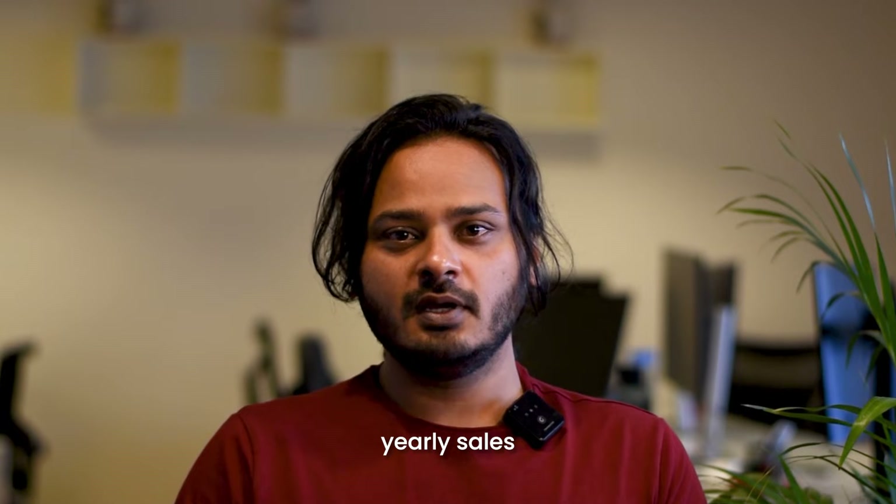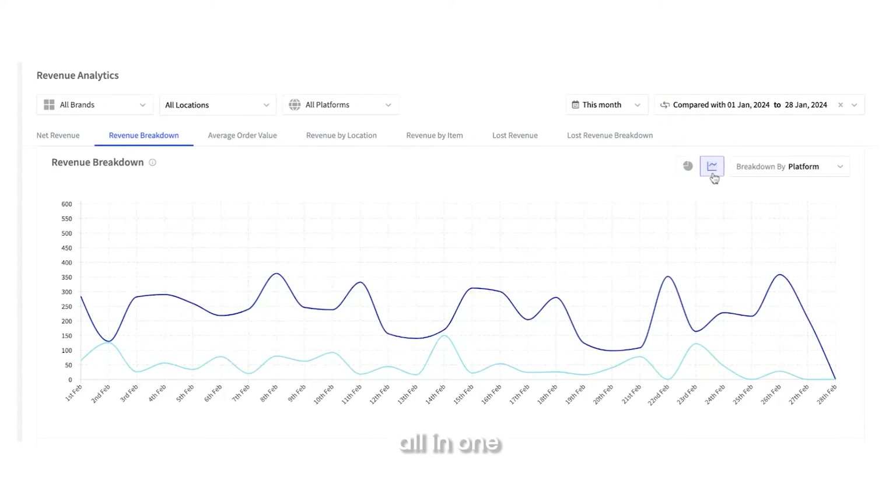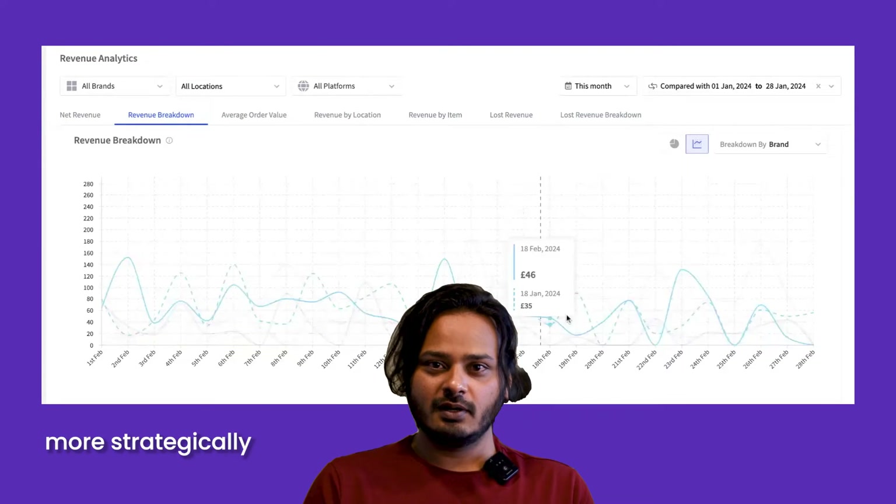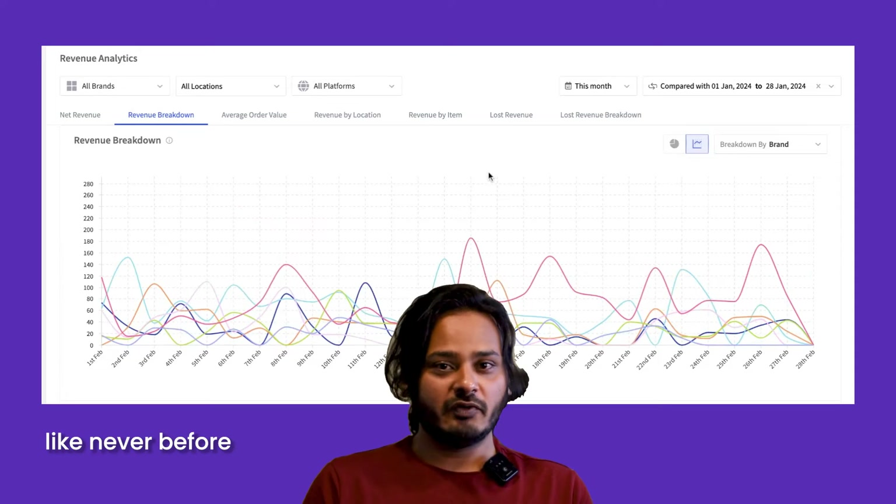weekly, monthly or yearly sales across dine-in, online, as well as monitor all your item trends — all in one comprehensive dashboard. The result: analyze demand trends with more precision, allocate resources more strategically and maximize profitability like never before.